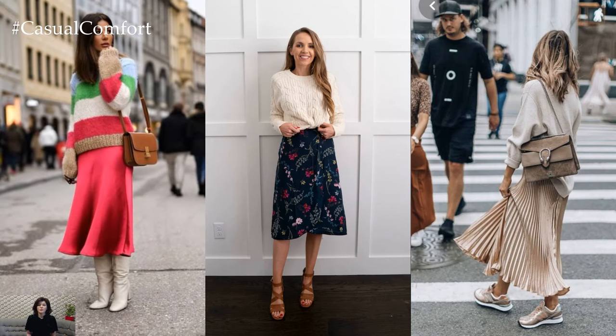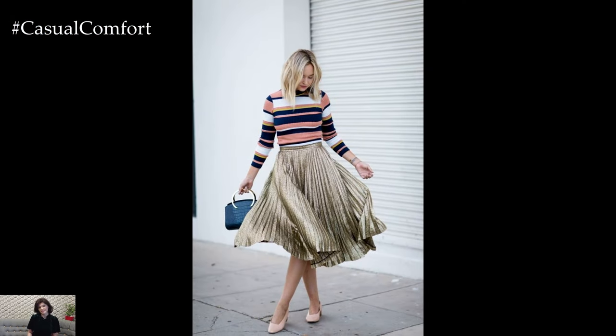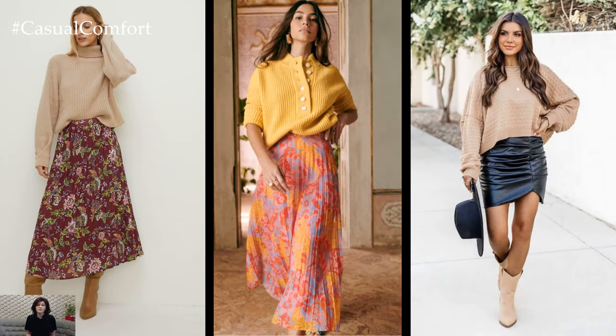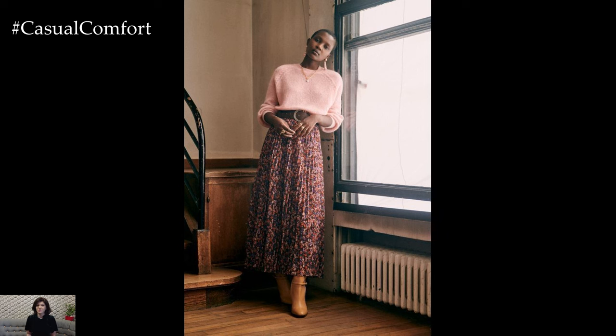When evening rolls around, elevate your skirt and sweater combo with a few simple swaps. Trade your sneakers for strappy sandals or block heels to add a touch of sophistication to your outfit. Layer delicate gold jewelry for a hint of glamour, and don't forget a tailored blazer or denim jacket for added warmth when the temperature dips.